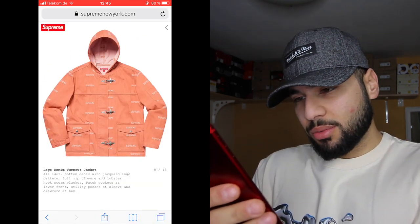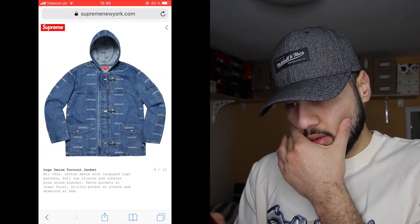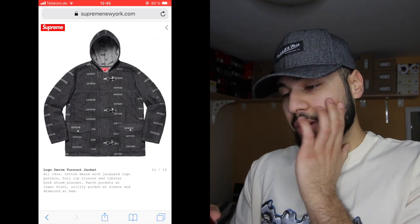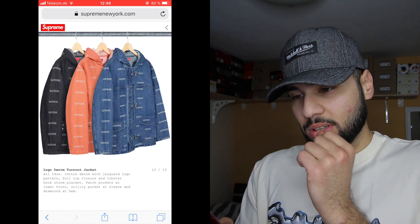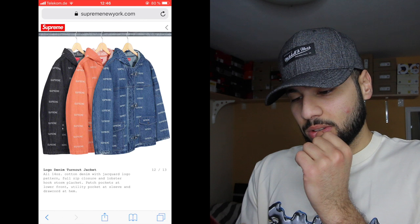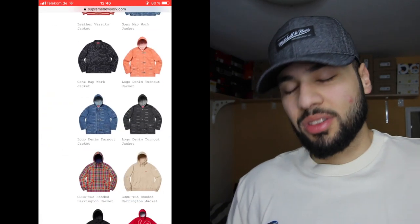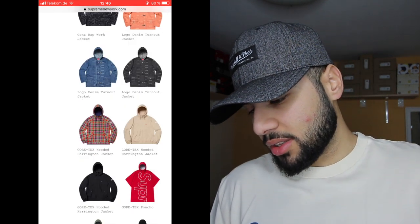We get the logo denim turnout jacket — this piece is sick. Oh I like the jeans, the black one is the best one. Retail is always high though, I'm not sure if it's worth it. But this piece is sick as well.